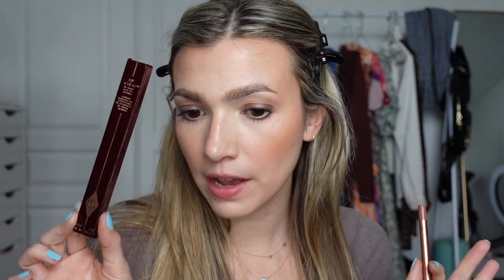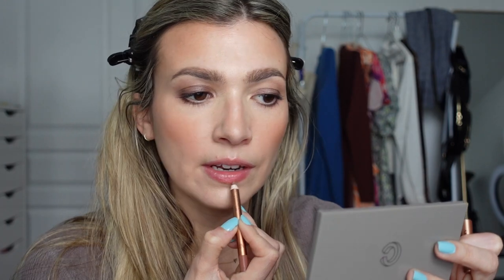I did buy another Charlotte Tilbury Lip Cheat — her Iconic Nude Lip Liner — as a backup since it was 20% off. I'm using my current dwindling one to line my lips. I'm really enjoying the Laneige sleeping mask — it did a good job of filling in the lines in my lips, pushing them out so they feel comfortable and look less wrinkly.